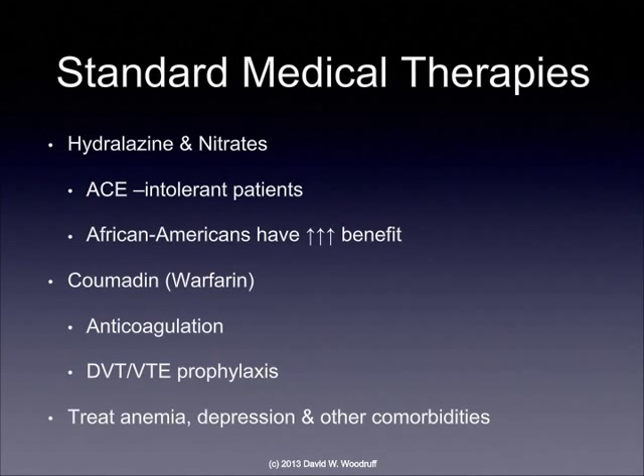Hydralazine and nitrates seem to have a benefit, especially in ACE-intolerant patients, and African Americans seem to have an increased benefit from that combination of drugs. Coumadin, also known as warfarin, is an anticoagulant that helps prevent the person from developing blood clots, which could lead to more ischemic disease of the heart and worsen heart failure. Treating anemia, depression, and other comorbidities is also helpful in improving cardiac output.